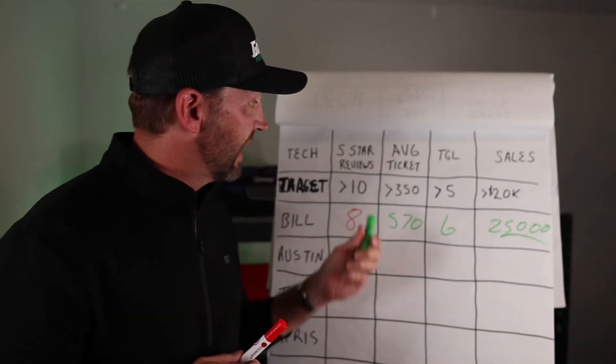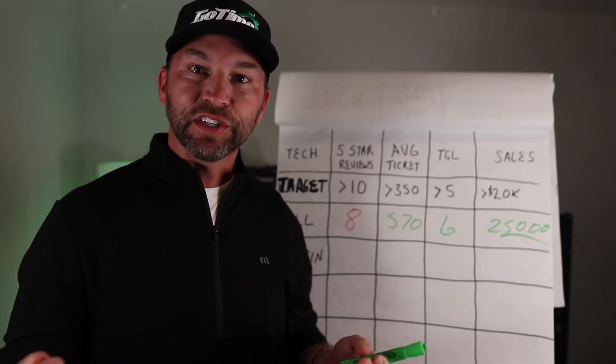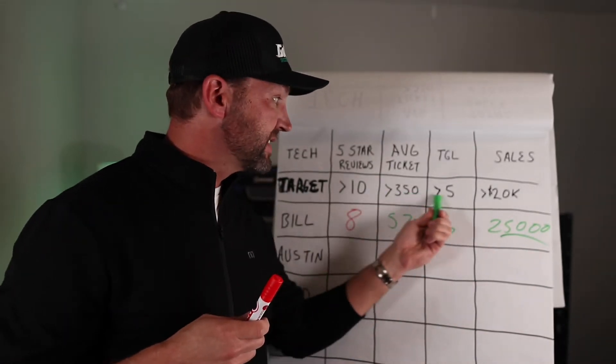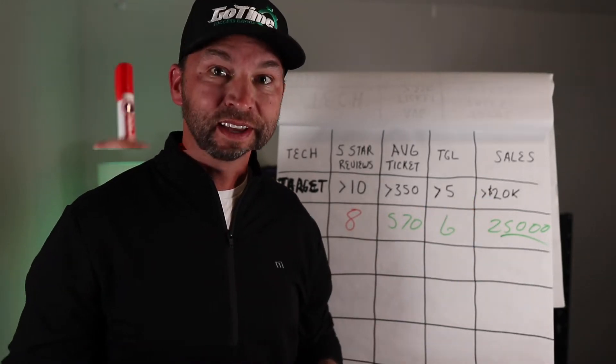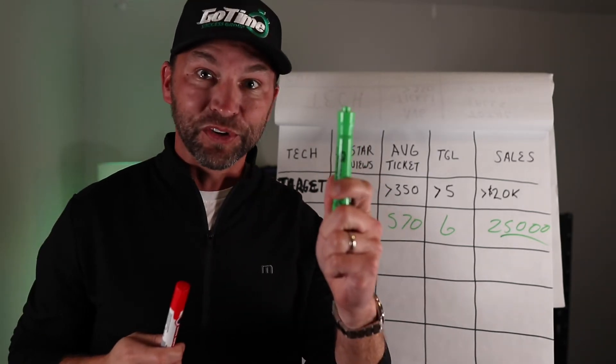I want to encourage you: have a whiteboard in your shop, and each month have the technicians come and record their progress. If they're below whatever the set mark or benchmark, they use a red marker to record their number. If they're above it, they'll use the green.